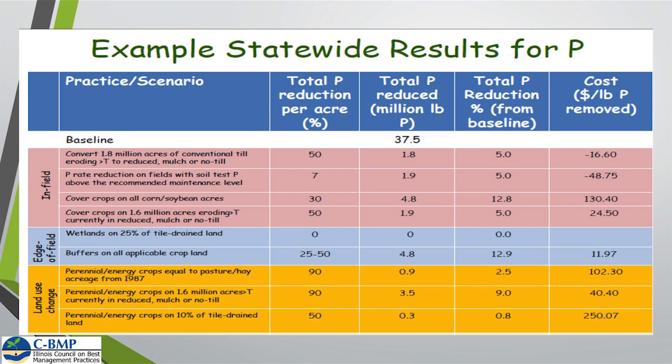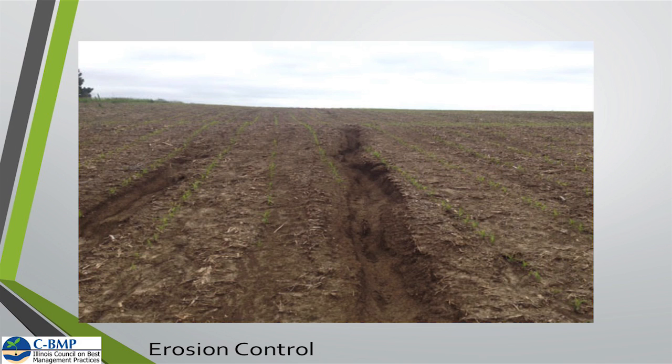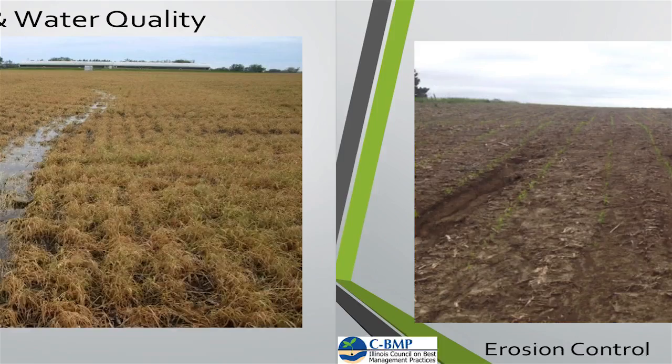Looking at cover crops and what they do for the nutrient loss reduction strategy: cover crops on all corn and soybean acres produce a 30% reduction in phosphorus. Just by doing that one practice we can meet our intermediate goal of a 25% reduction of phosphorus just by doing cover crops on our fields. On fields that are more highly erodible, the reduction can go up to almost 50%. So if we can keep the soil in place and prevent soil erosion with cover crops, we can drastically reduce phosphorus loss.